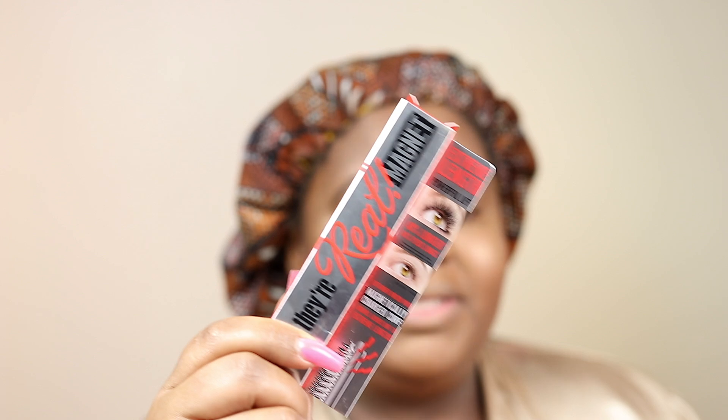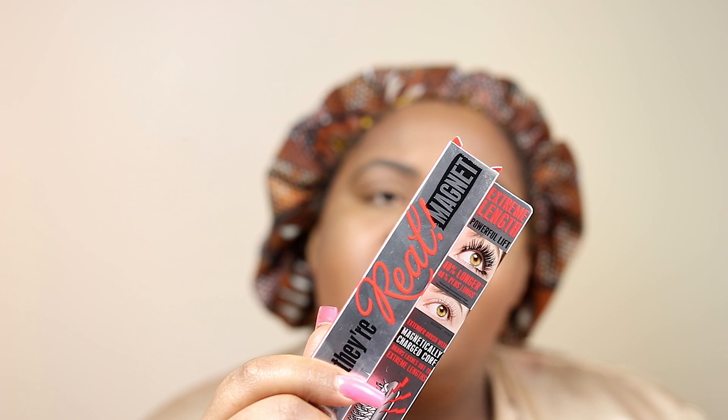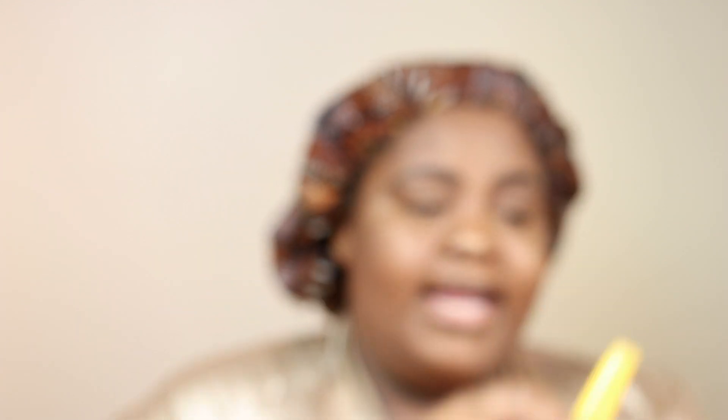I got this mascara from the sale — the Sephora sales girl loves it. This is their Real Magnet mascara, but I felt like it clumped my lashes and my lashes are already a struggle. I'm returning this — I wasn't a fan. So I'm just going to be using the Maybelline Colossal. Giving you high-end and drugstore options. I used to love this back in the day. If y'all have tips and tricks to not make mascara get everywhere, let me know.